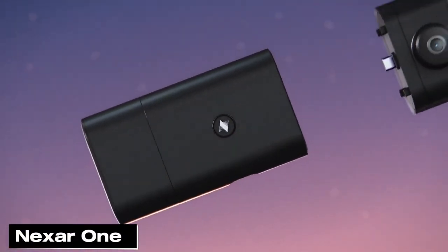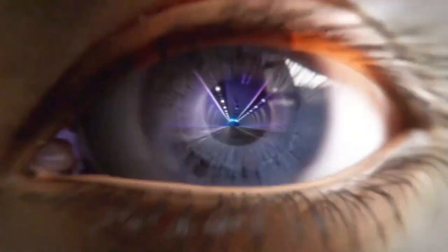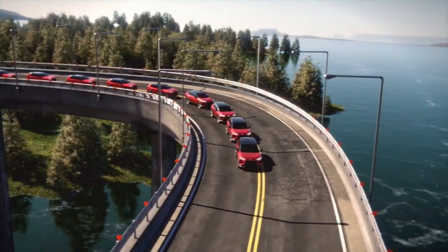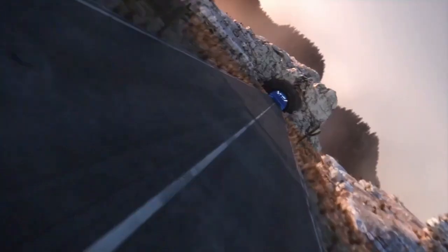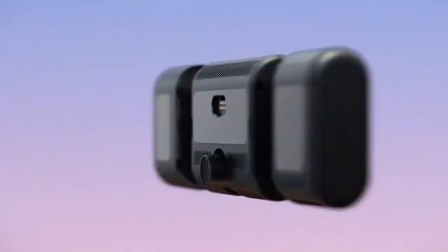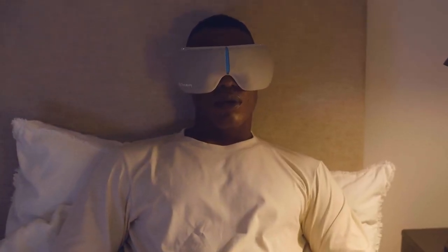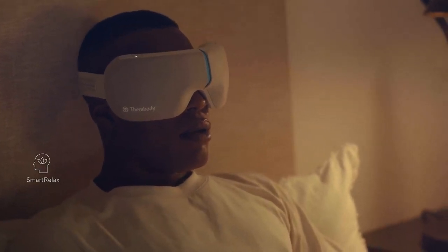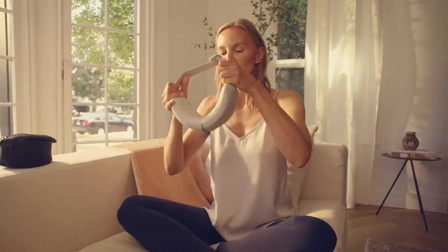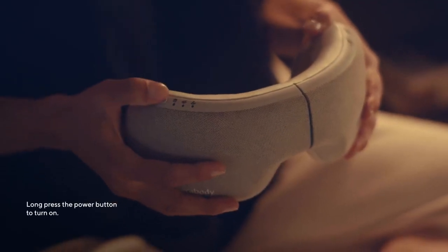The NexR1 is a 4K dash cam that captures high-definition video of your drives. With built-in cellular connectivity, you can stream video remotely and get live alerts for parking incidents, break-ins, or collisions. It offers cloud storage, motion detection, and night vision for comprehensive coverage. Therabody's new smart goggles use heat, vibration, and massage to ease stress, headaches, and eye strain. With biometric sensors, they personalize treatments based on your heart rate — choose from focus, relax, or sleep modes. They're portable, foldable, and have a 150-minute battery life.